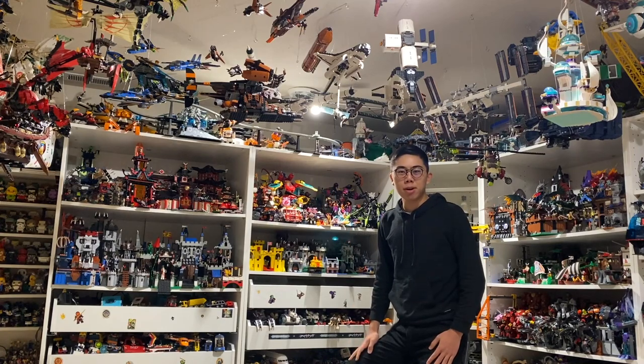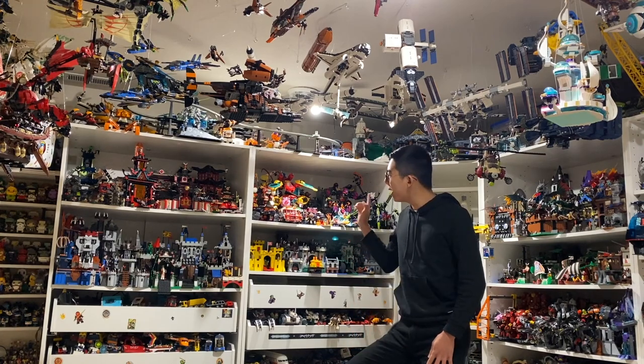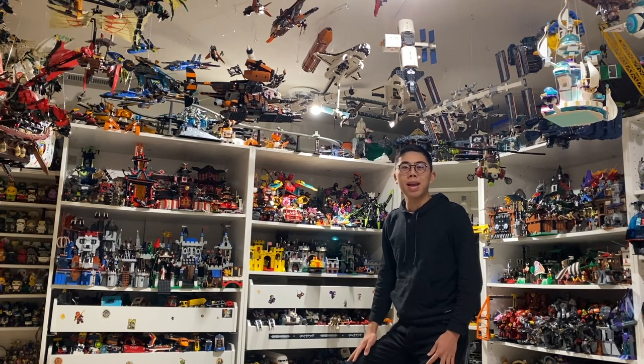Hey there! Thank you for tuning into Duck Bricks. I'm Chris and welcome to another episode of Brick Breakdown, where I'm taking a look at all of the Monkey Kid sets for the first half of the theme so far, granted that it is a three-year Big Bang Action theme.